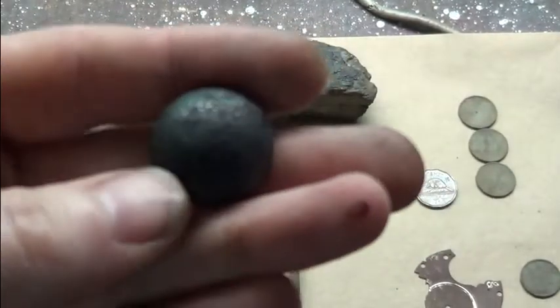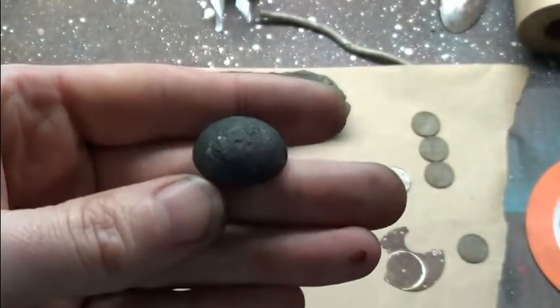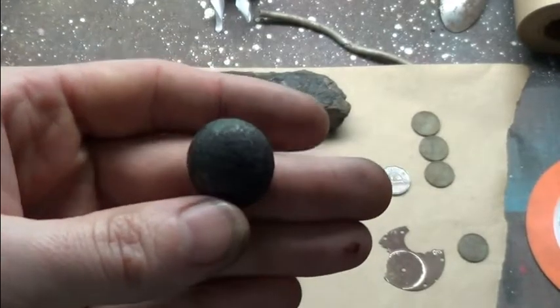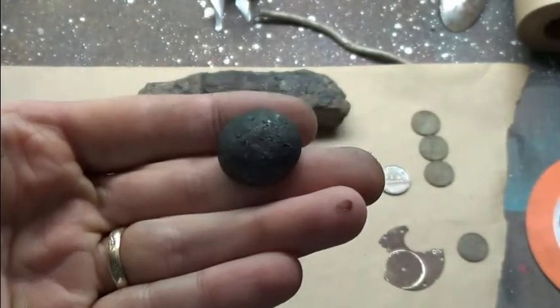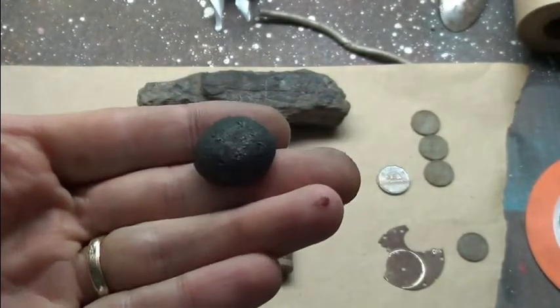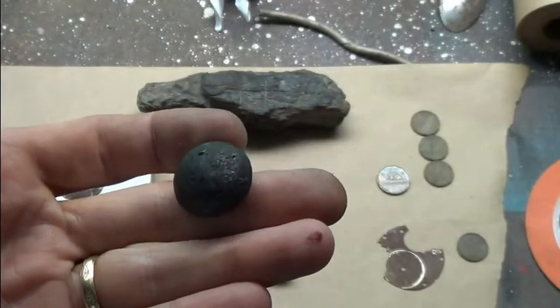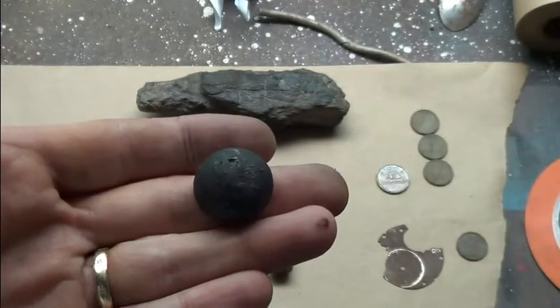I got myself a button. I dug up a button — this is after I cleaned it. I don't know what was on it; may have been military. I see some sort of pattern like a big four or something on there. I don't know, but it's cool.